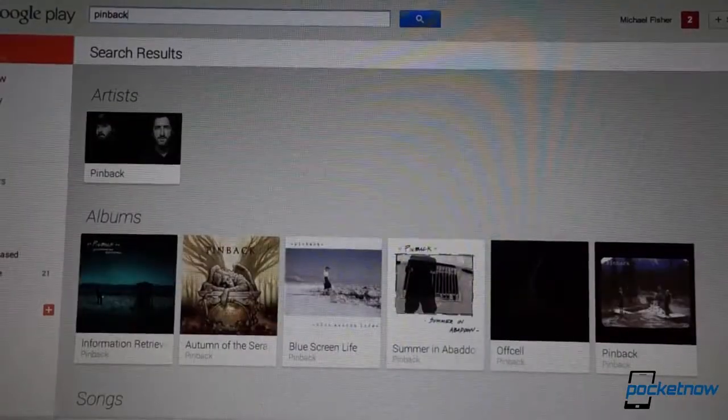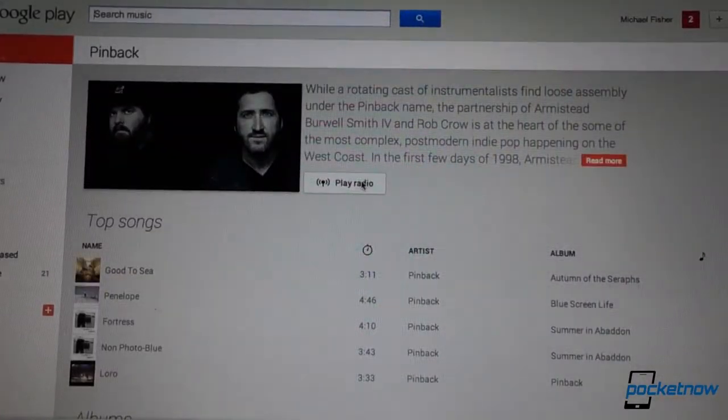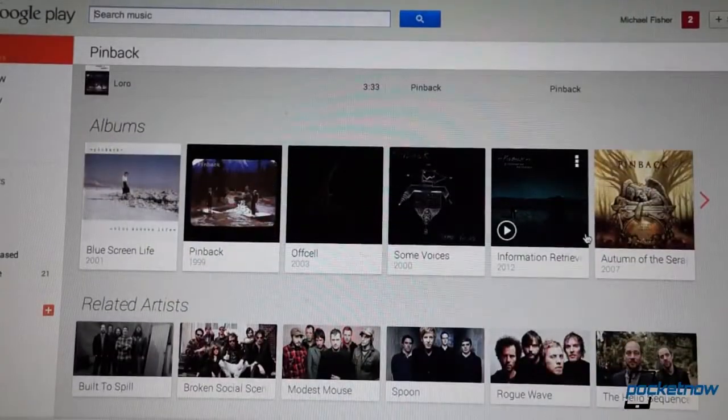It would have been nice to see Google try and be a bit more competitive on pricing against services like Spotify, but for early adopters or Google fans, the $8 price versus the $10 price is a nice incentive.